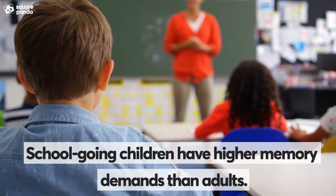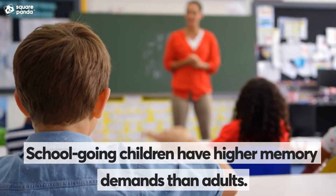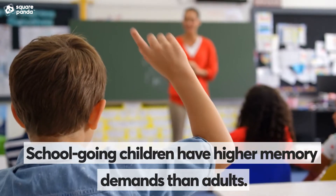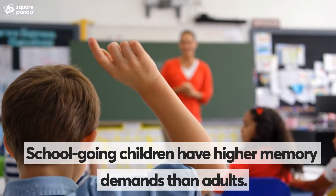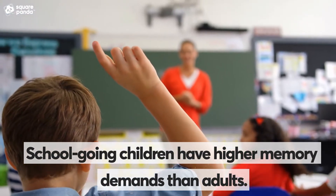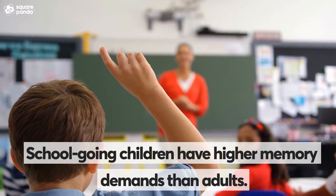Children are exposed to a lot of new information in multiple subject areas and are required to demonstrate their knowledge on a regular basis. Thus, an effective and efficient memory is critical for school success. Here are a few strategies that can effectively help children improve memory, enhance recall and increase retention of information.